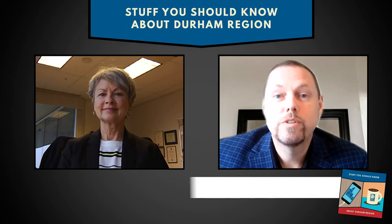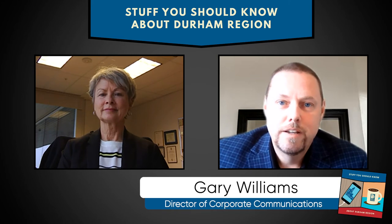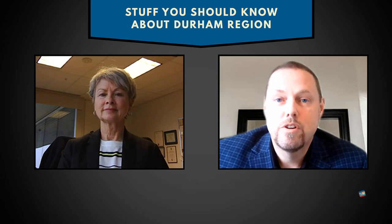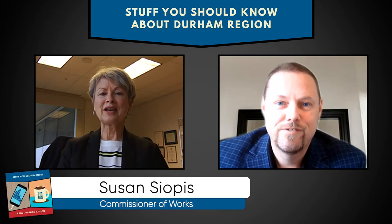Hello and welcome to another episode of Stuff You Should Know in Durham. I'm your host Gary Williams, Director of Corporate Communications, and today I'm joined by Sue Siobas. She is a commissioner of a works department. Sue, how are you today? Pretty good Gary.